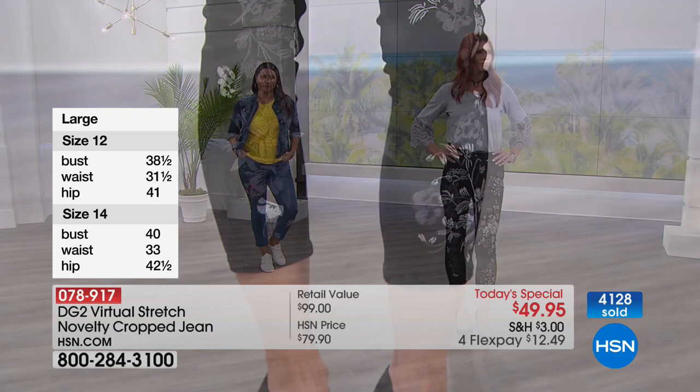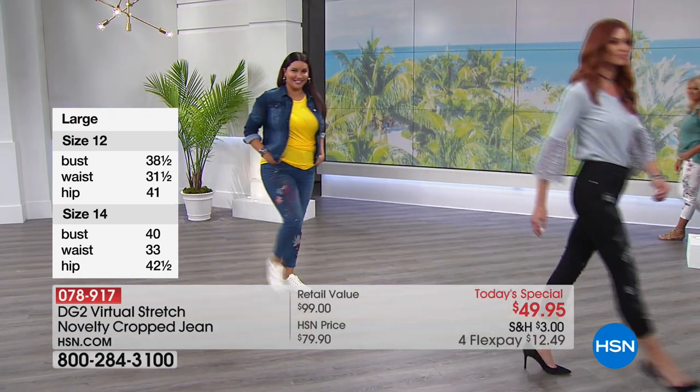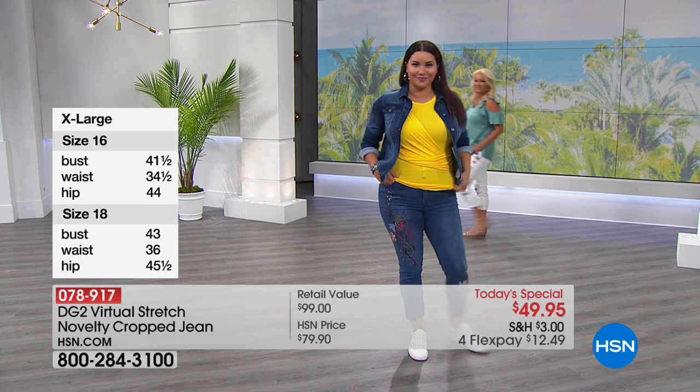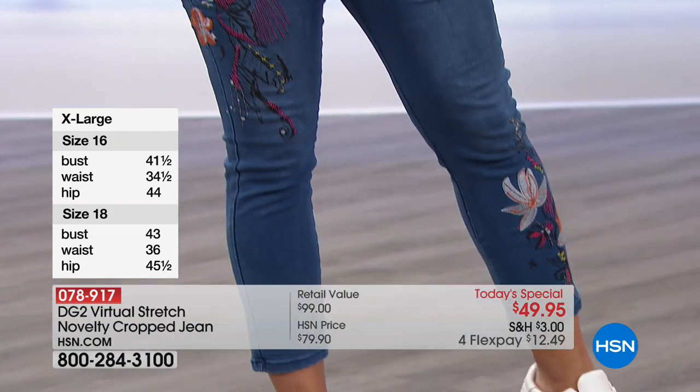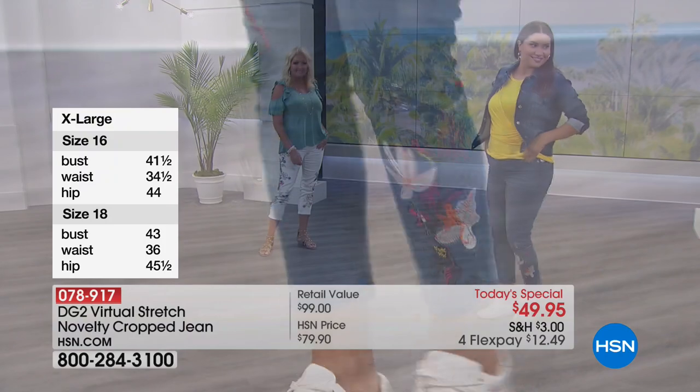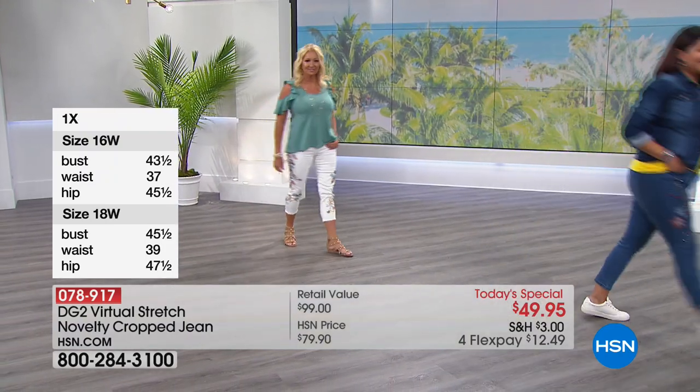That virtual stretch is so remarkable — that's why it's her number one best-selling fabric. Sonia just showed you by gently pulling on it, and you can see it goes right back into place with no bagging. It's so resilient, quite miraculous really, and incredibly soft. You could sit all day at a computer and never come home with that big red mark around the waist.